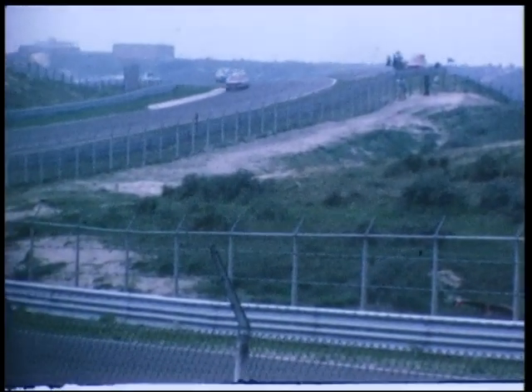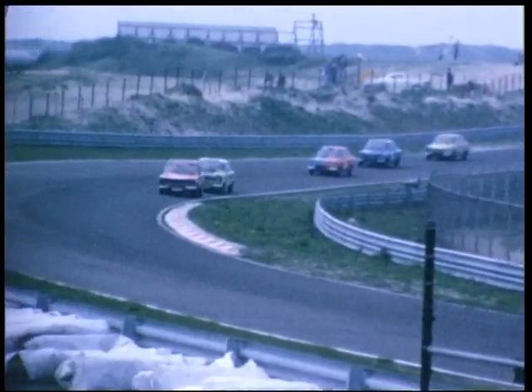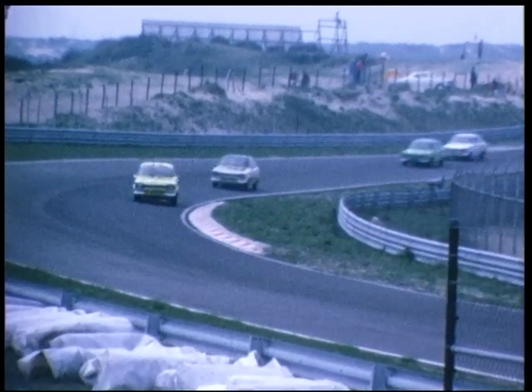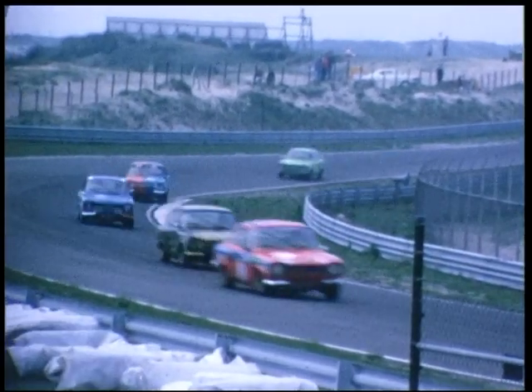En nu hebben we het spectaculairst: de Ford Escort Mexico. De Ford Escort Mexico is de Ford Escort met een 1600cc motor. En hier is vrijwel niets gewijzigd. U moet rijden op Michelin banden en u bent gesponsord door Ford Nederland.